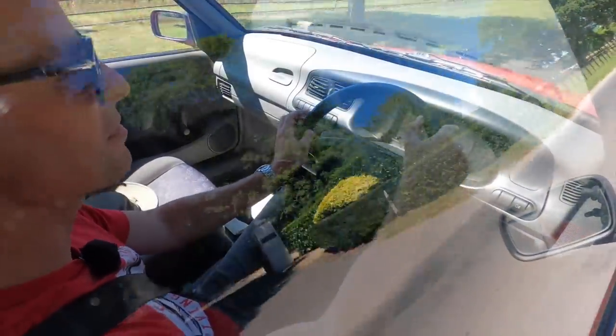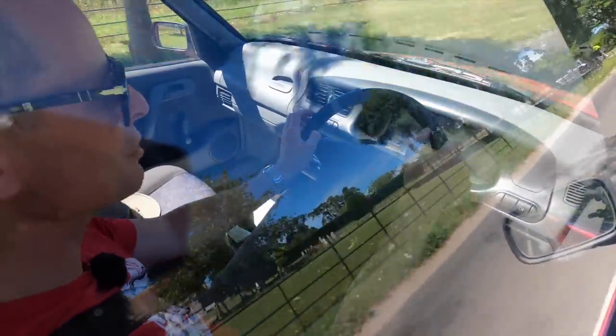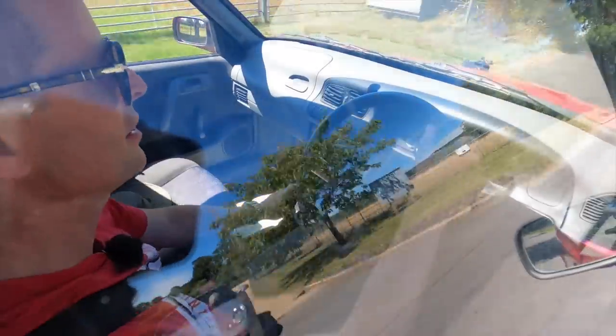Admittedly it's no ball of fire, but it does get you away from the line rapidly enough — certainly as rapidly as you'd want to be in a car like this.